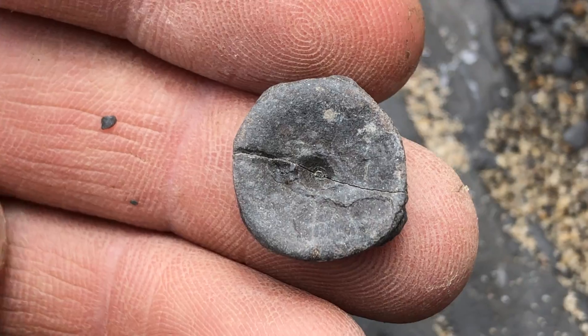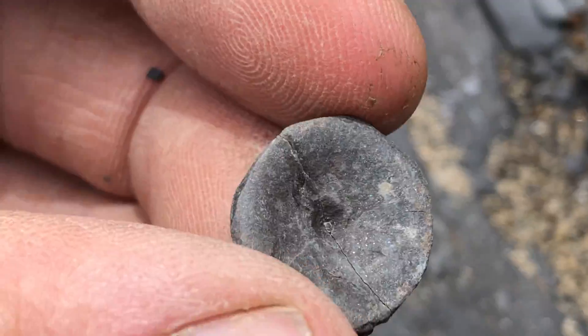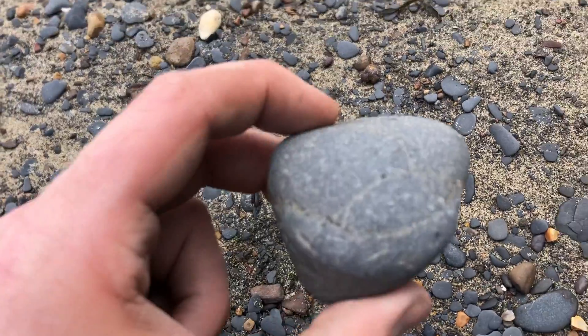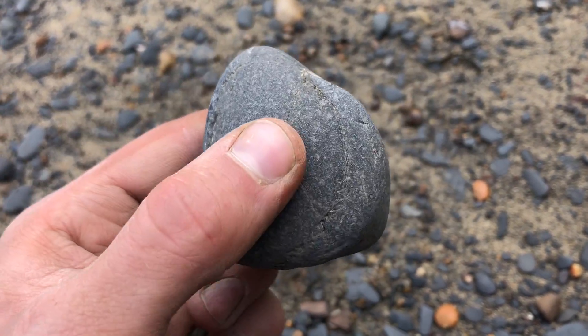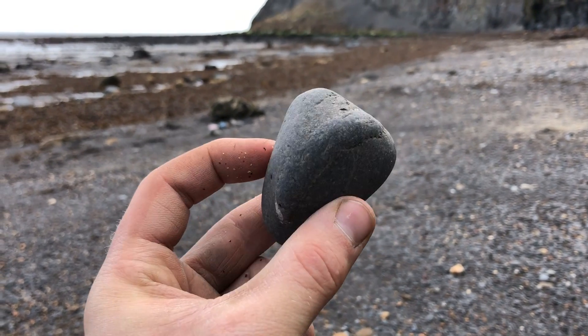So that's probably the little star find of the day. But you never know, you might find something else. And actually, right next to this, I've just noticed another ammonite. That looks like a good one. Right, let's break these open.